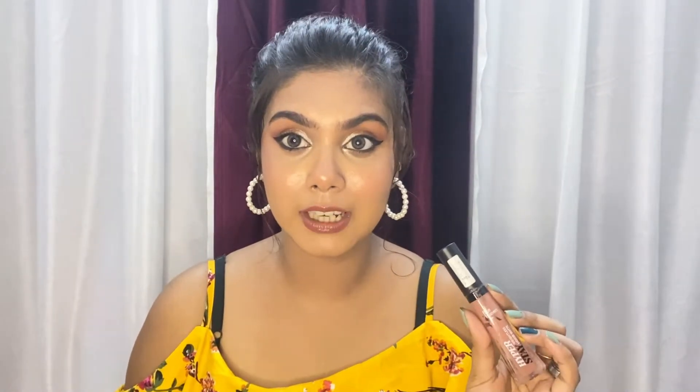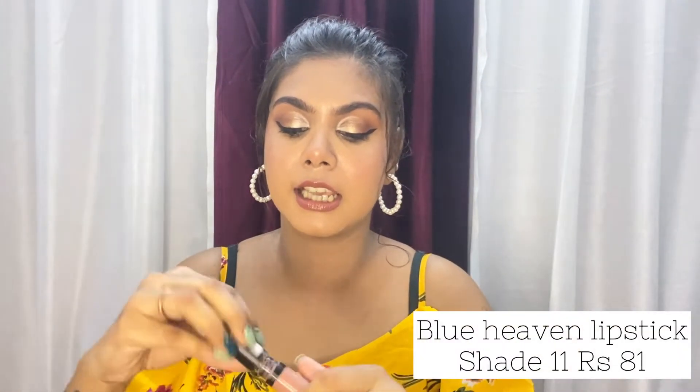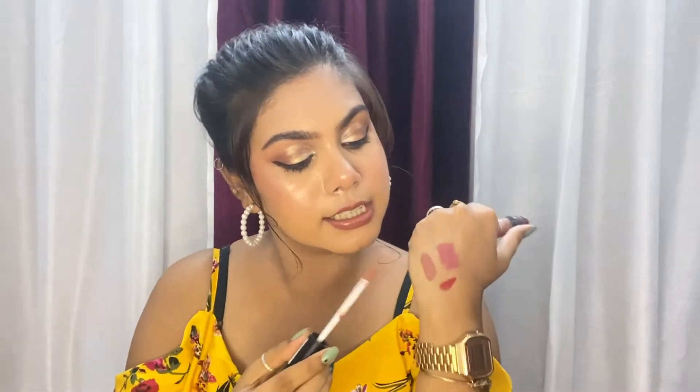This is a nice nude color lipstick. You need to line your lips with a lip liner and then apply this product — it's going to make you look like a bomb. This lipstick is a very nice lipstick and a very smart buy, and you can use it regularly as well.